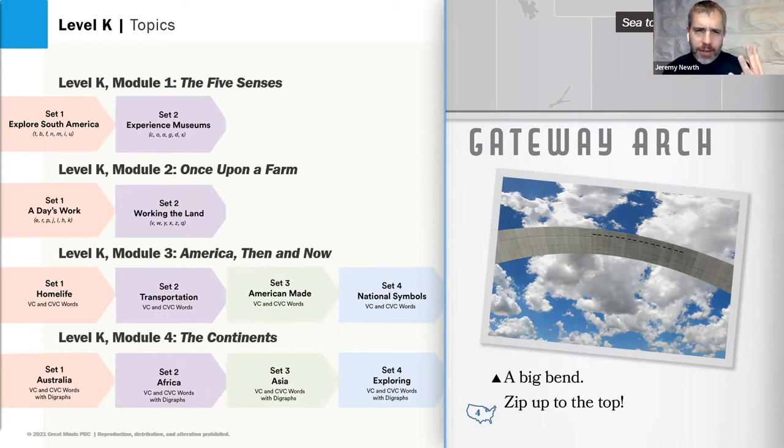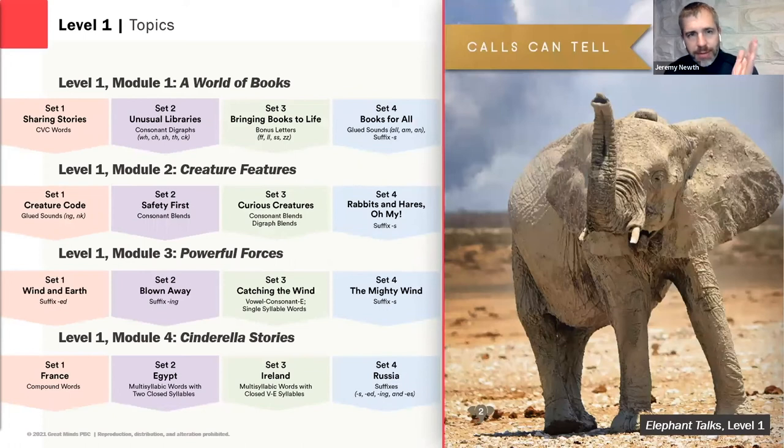In Level K, there are four modules across the level, each deliberately knowledge-building — covering topics like the five senses, once upon a farm, and America then and now. Each module is broken up into two or four sets in K. Underneath each set title, you'll see the phonetic scope and sequence. In Level 1, there are four modules and four sets within each module, with each set building that background knowledge puzzle.